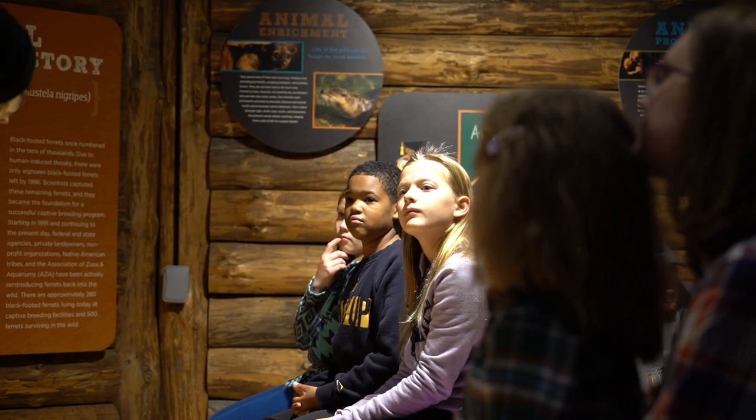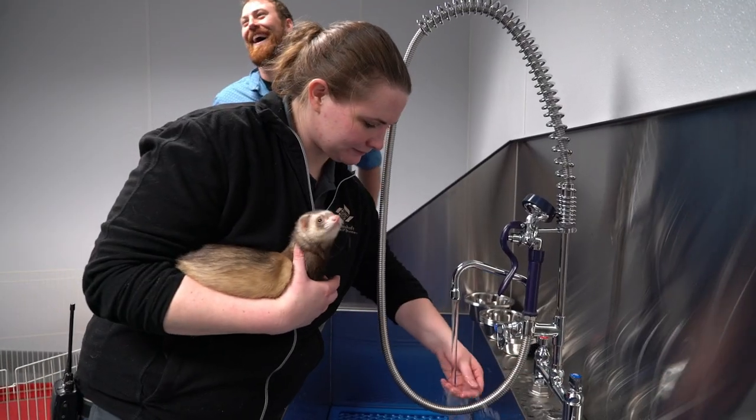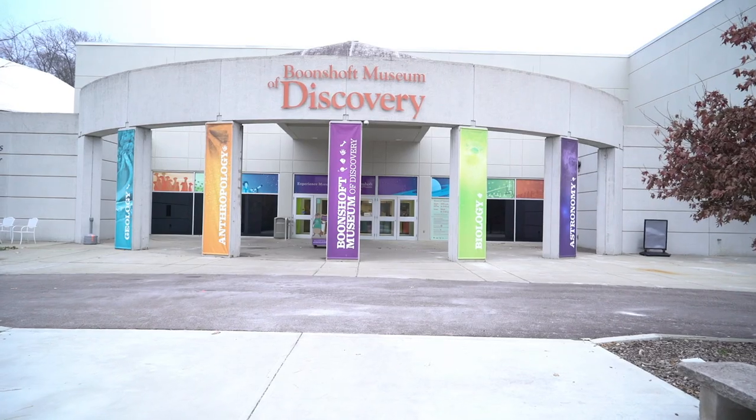At Midmark, we believe that all patients — whether human or animal — deserve accessible, quality patient care. Because we're committed to making this happen, we support organizations that feel the same way about providing quality care.